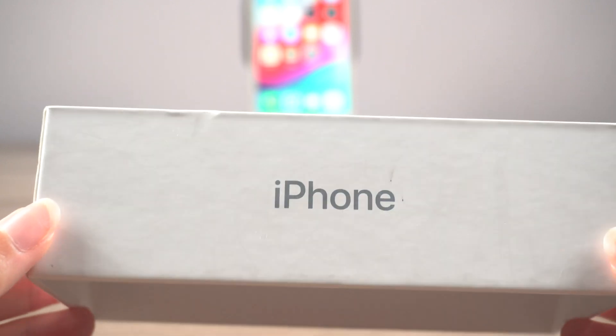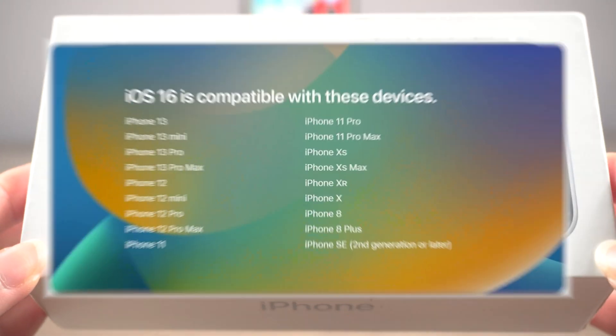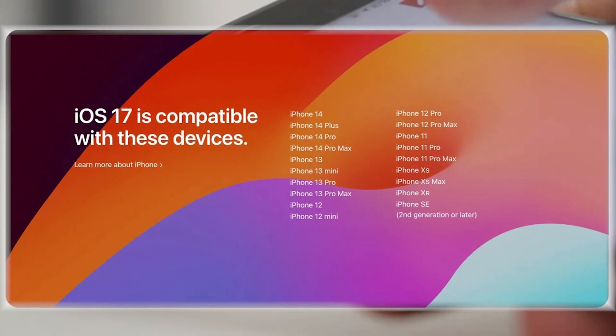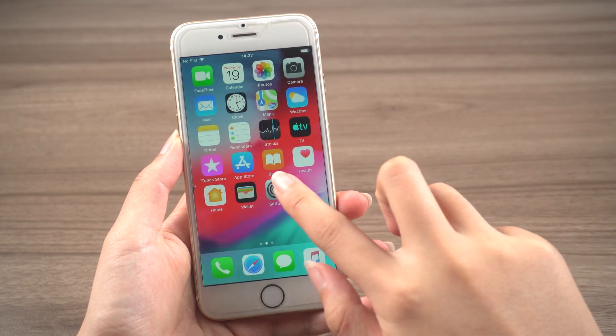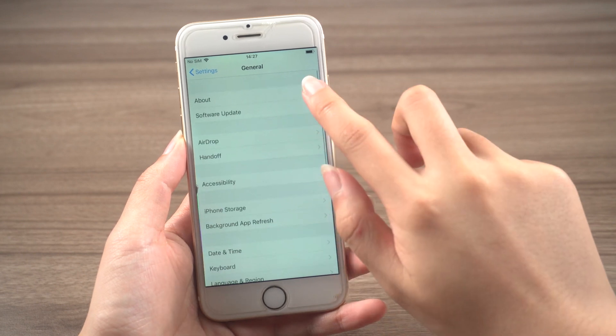The iPhone 6s was released in 2015 and is now eight years old. Apple typically supports iPhones for five to six years, so it is not surprising that the iPhone 6s is no longer receiving software updates. If you have an iPhone 6s, you can still use it with iOS 15, however you will not be able to use the latest features available in iOS 16.